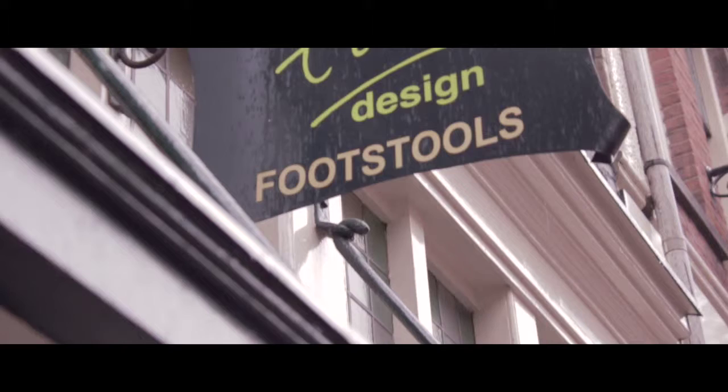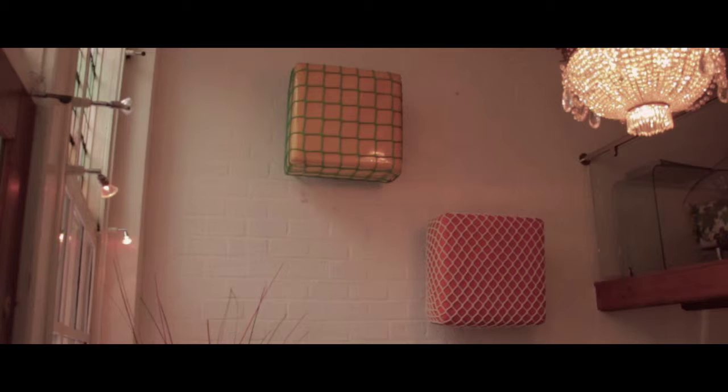On the other side, Tika Design creates footstools and furniture right here in the workshop. They're just as full of character as Tika is herself.